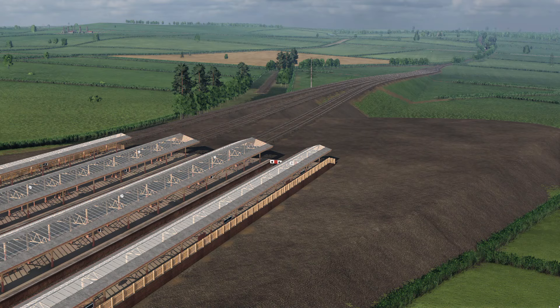Hello and welcome back to Transport Fever 2, the UK modded series. Thank you very much for joining me in today's video. Last time out, I was making this approach that you see right here in front of you to the new Sudbury station.